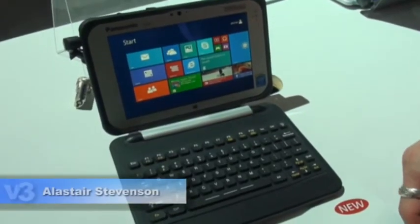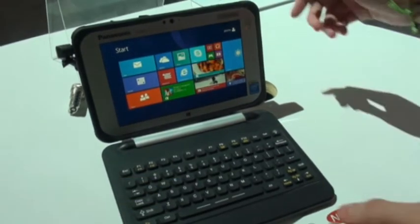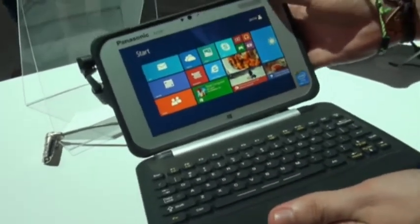Hi, I'm Alastair Stevenson at the 2014 CES Show and I'm having a look at the Panasonic Toughpad FC-M1. This is the little brother to the original Toughpad that we reviewed last year, and as you can see, it's a lot smaller.